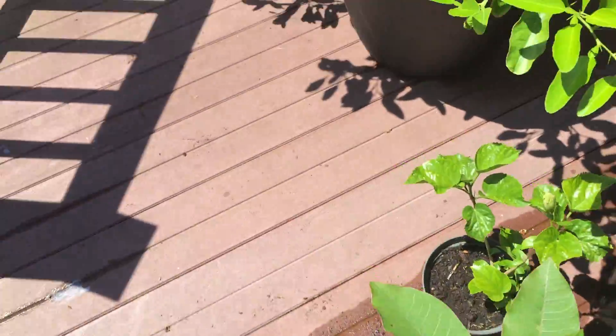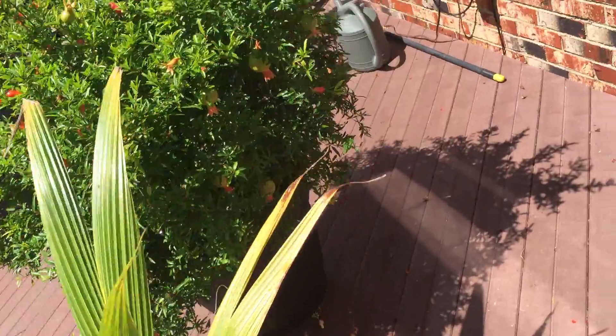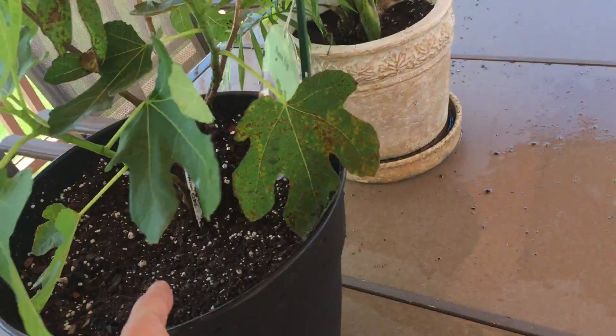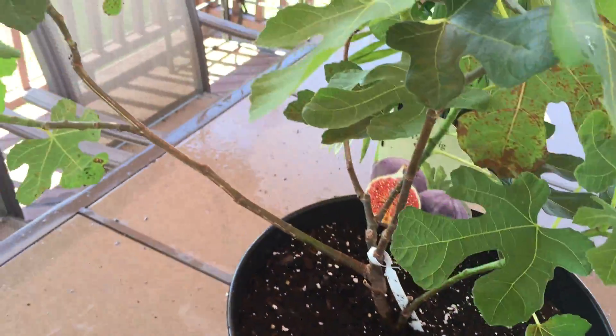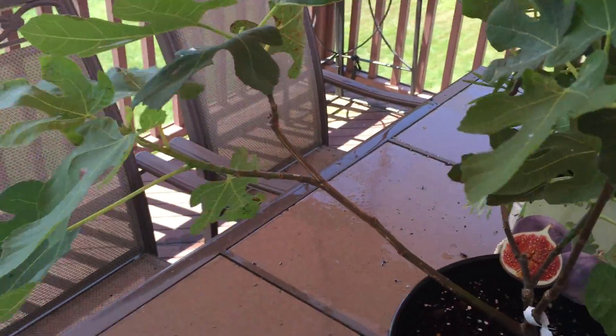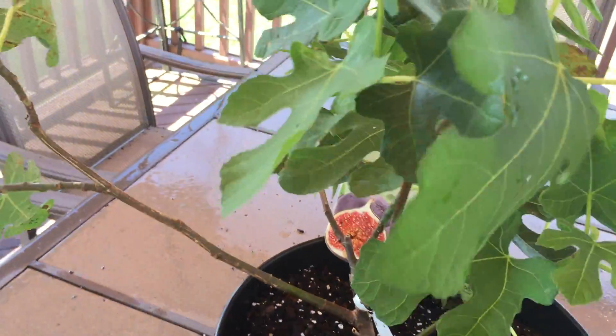Everything's looking good up here. The orange tree is blocking the route. Figs are looking good. Hopefully next year we'll be having some figs, but next fall we'll be having a couple of baby figs that grow and mature, and they can finally eat. So they're doing good — looking forward to that.